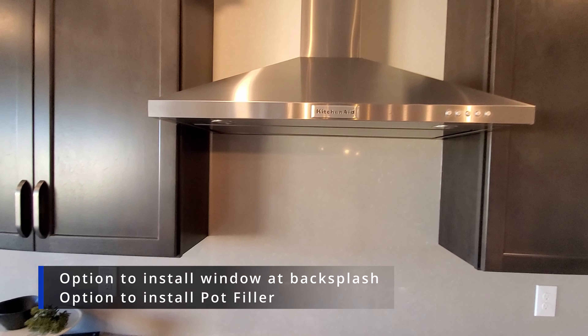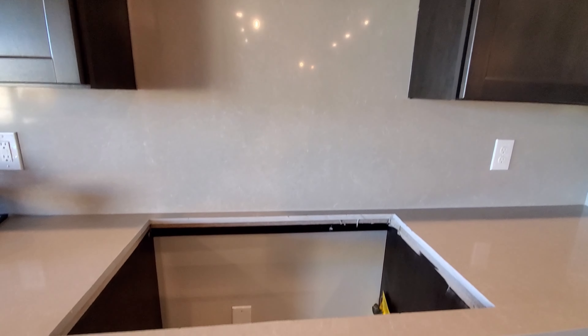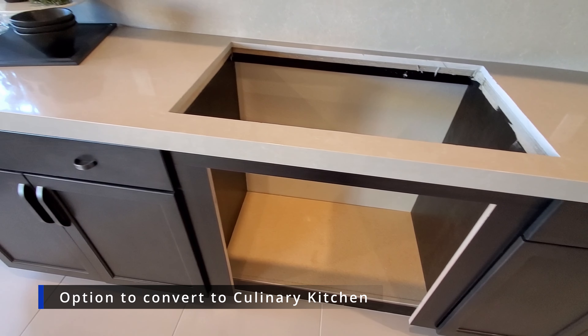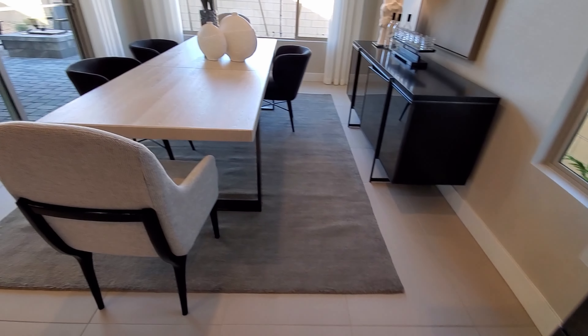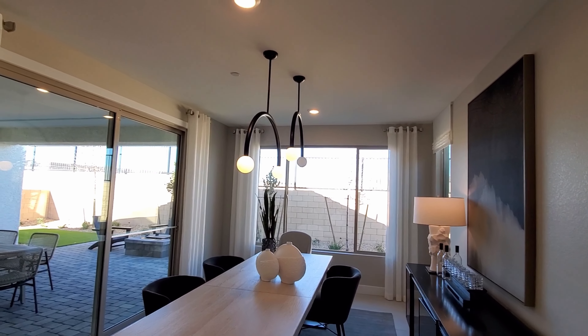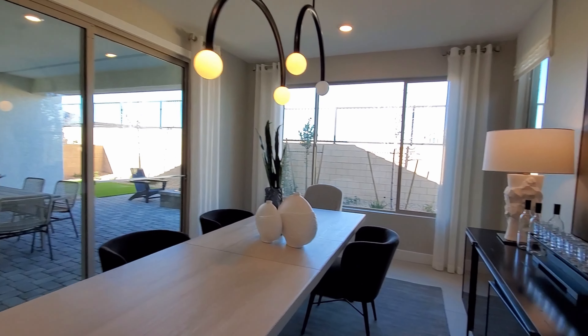You have two options on the kitchen wall: one is to install a window with a backsplash for around $1,000, and the other is to install a pot filler for $2,700. The culinary kitchen upgrade is about $700 and will allow you to install a stove below your cooktop. The dining room measures 12 by 12 and the sliding glass door is an included feature.